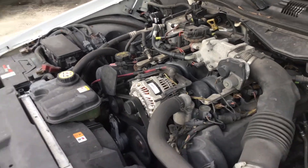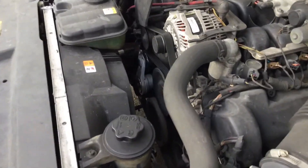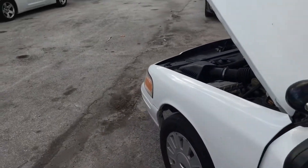The automatic transmission engages. The AC blows warm — I haven't heard the AC compressor engage. It may be missing Freon, or it may have a bad compressor, but the AC compressor has not engaged.